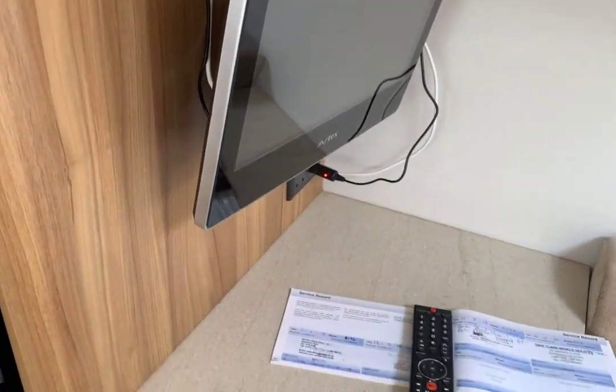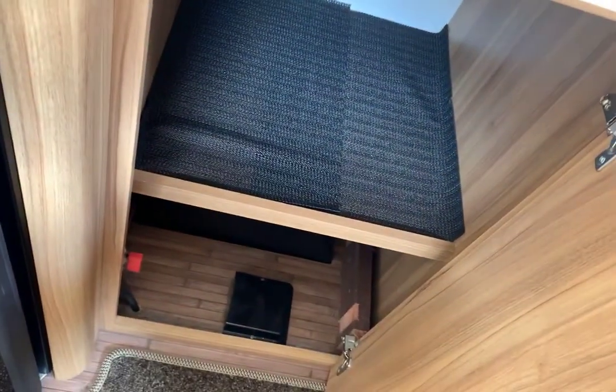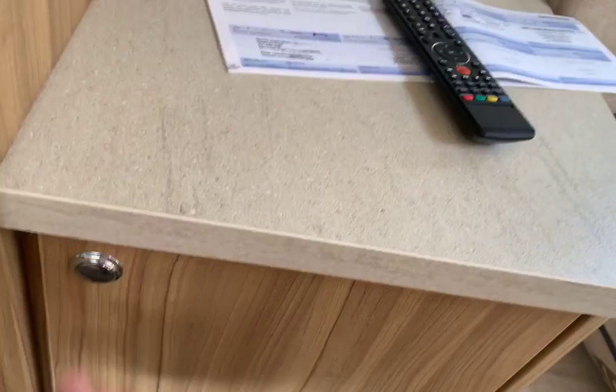There's the 12-volt Abtex TV, and then a nice big cupboard beneath it. No problem with storage here at all.